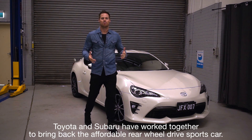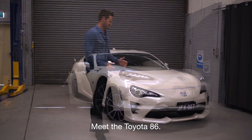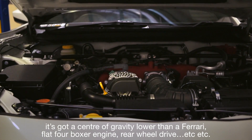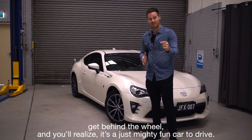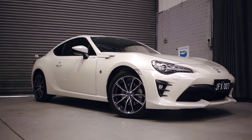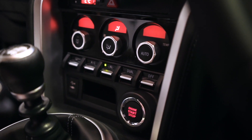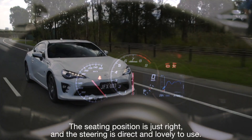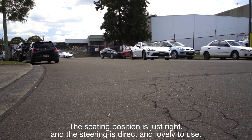Toyota and Subaru have worked together to bring back the affordable rear wheel drive sports car. Meet the Toyota 86. It's got a center of gravity lower than a Ferrari, a flat four boxer engine, rear wheel drive, etc. Ignore all the pump facts — get behind the wheel and you realize it's just a mighty fine car to drive. The seating position is just right and the steering is direct and lovely to use.